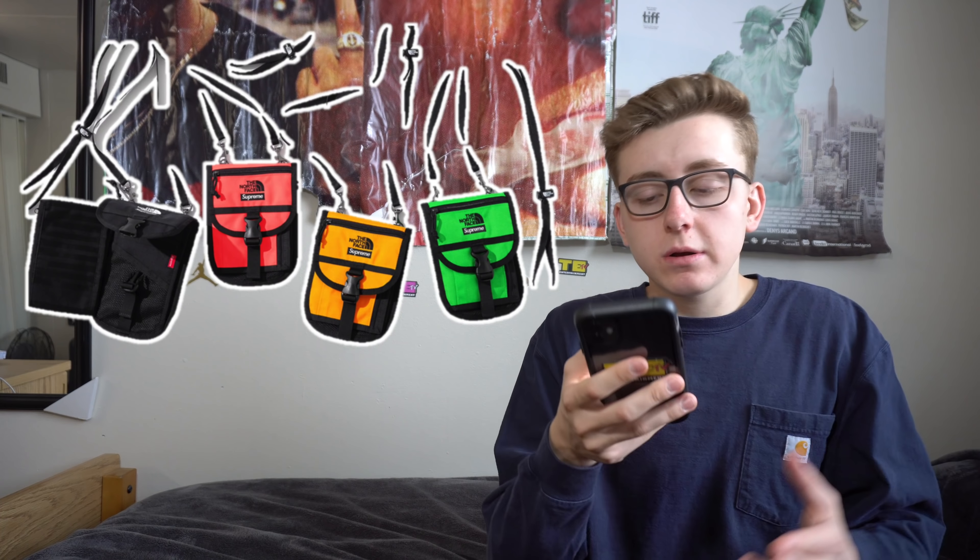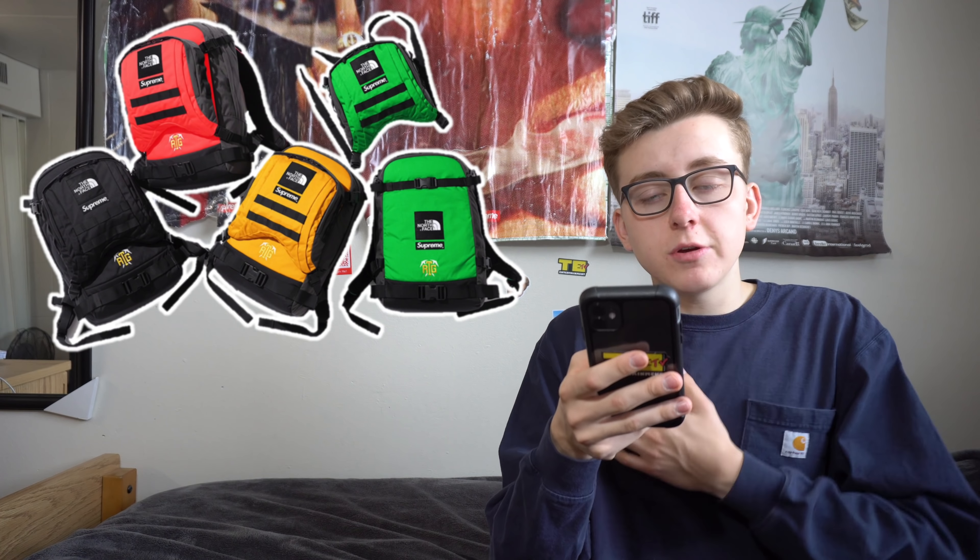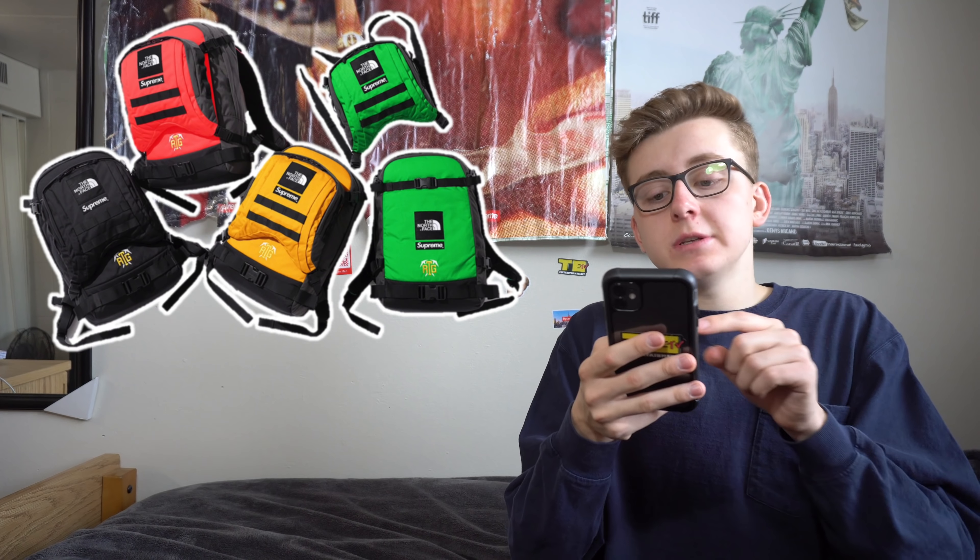The RTG Backpack I expect to retail for approximately $168 to $178, coming out to around $200 after shipping and tax — pretty expensive. It's a 35-liter backpack and looks like it comes in two parts, similar to how the jacket comes with a vest. There's a small Supreme-branded pouch on top, plus another bag underneath — essentially two bags in one. This might be a cop for me since it's a great outdoor bag that can fit cameras, laptops, and gear.